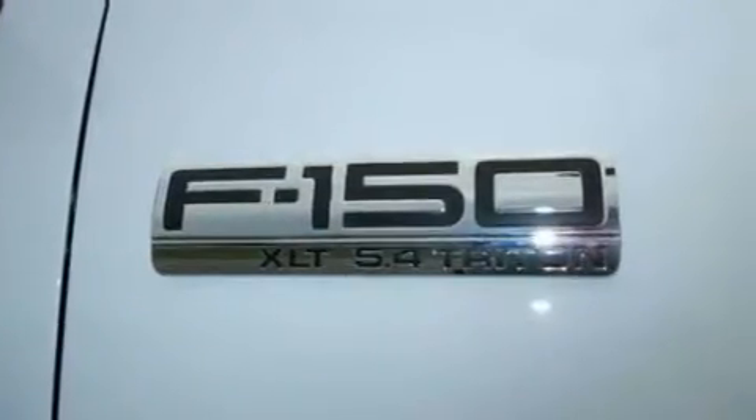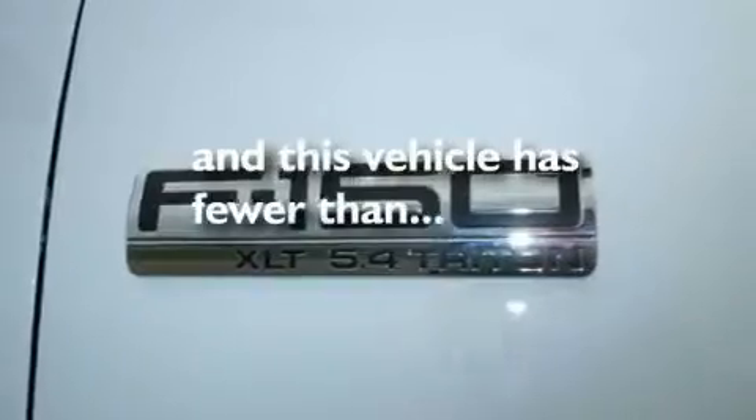External temperature display, and this vehicle has fewer than 16,000 miles on the odometer.